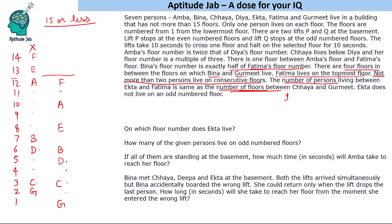Now for the questions. Ekta lives on floor number 8. For how many persons live on odd-numbered floors: Gourmet (floor 1), Chaya (floor 3), and Dia (floor 5) are on odd-numbered floors. So the answer is three persons on odd-numbered floors.